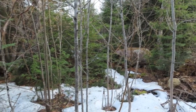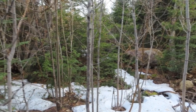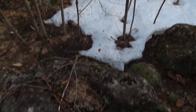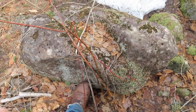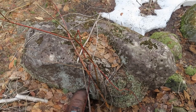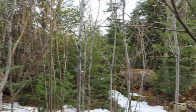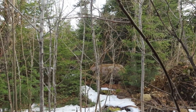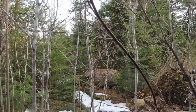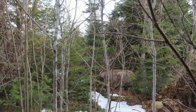An animal enclosure or something is probably what they would have used it for. Even right here at my feet, you can see that's a pretty good-sized rock. All total, if you look at all the different rock walls we have, there are probably miles of them on this property if you total them all up.